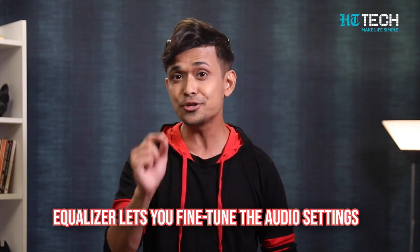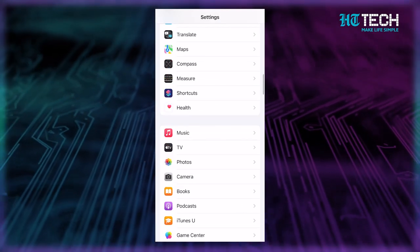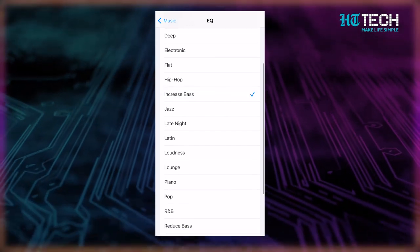Our next secret trick is how to tweak EQ settings. Do you ever feel like the music you're listening to just isn't hitting the right notes? Well, you're in luck, because Apple Music has an equalizer that lets you fine-tune the audio settings to your liking. Whether you want to pump up the bass or adjust the surround sound, you can do it all with just a few taps. Go to Settings, then Music, then EQ, and play around with the different options until you find the perfect balance for your ears. It's like having your own personal sound engineer.